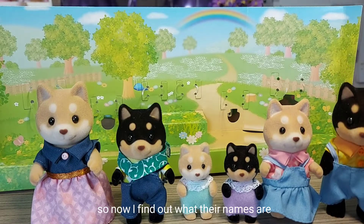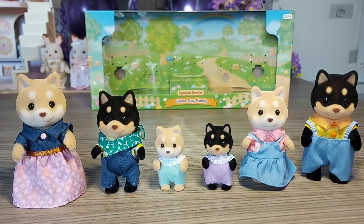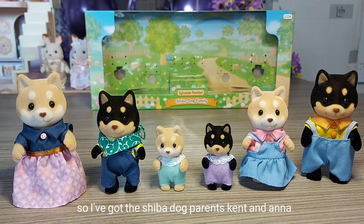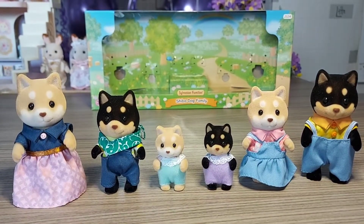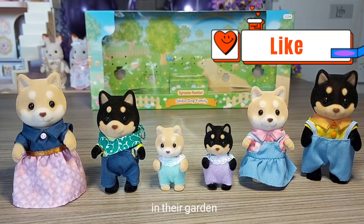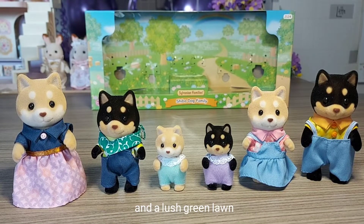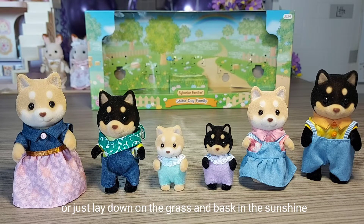So now I'll find out what their names are. I'll tell you what it says about them on the official online store. The Shiba Dog parents are Kent and Anna. They spend hours silently working away in their garden, with flowers and trees at every turn and a lush green lawn - all that work is really paying off. They've got four children who love to run around in the garden or just lay down on the grass and bask in the sunshine.